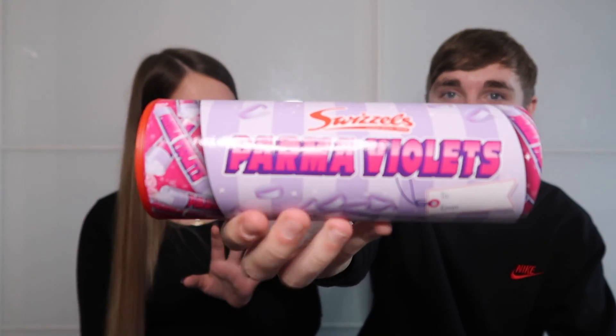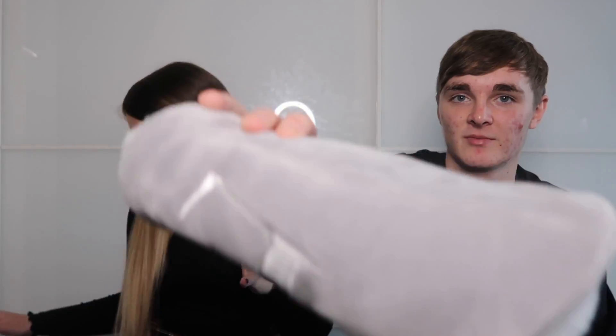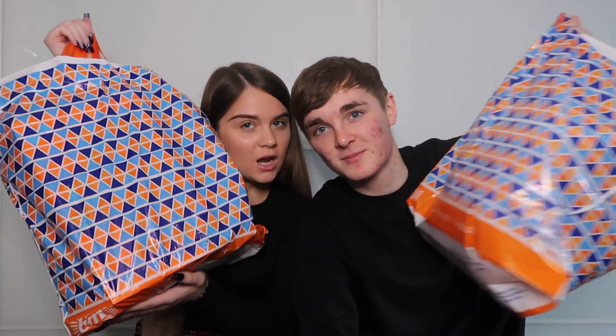Another Christmas tube sweet rounds out the stocking. Everything in the stockings was from B&M on a £30 budget. Sweets are just easy to pick up — it's harder to find non-sweet stocking fillers — but there's a good variety in there.